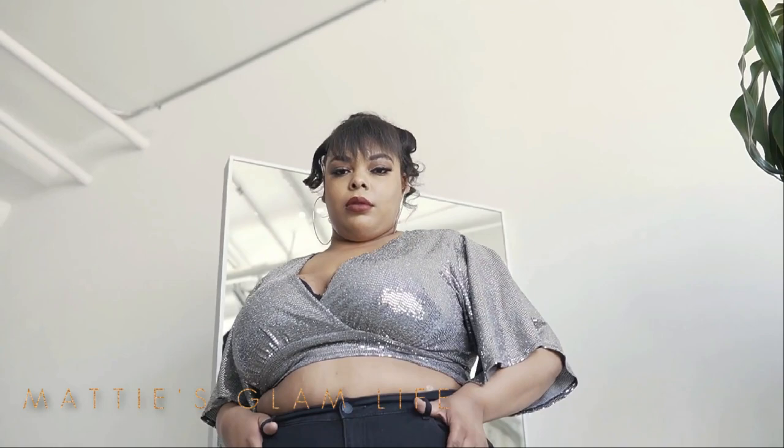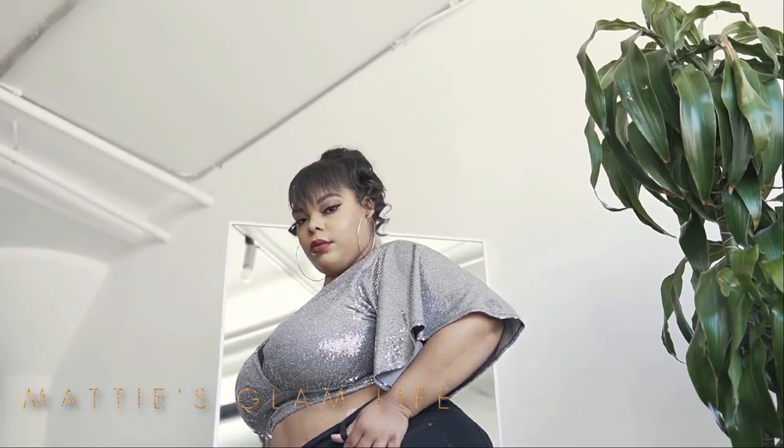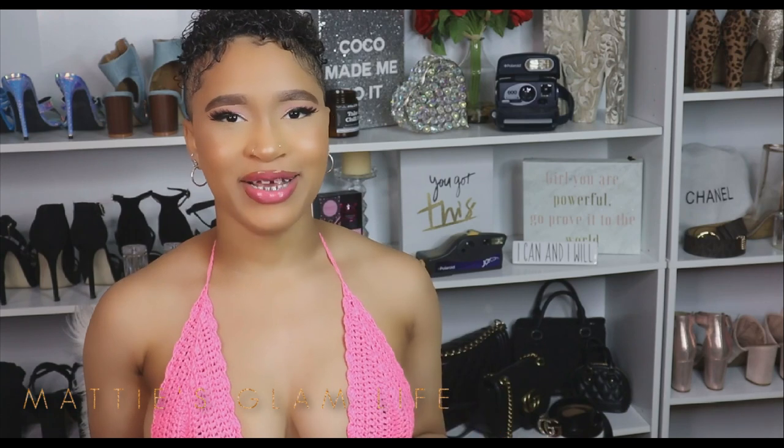Stubborn fat deposits on your waistline can affect your confidence, your dress size, and in some cases your health. Reducing your waist size can give you more energy and also give you that hourglass shape. Let's talk about how to reduce that waist size.